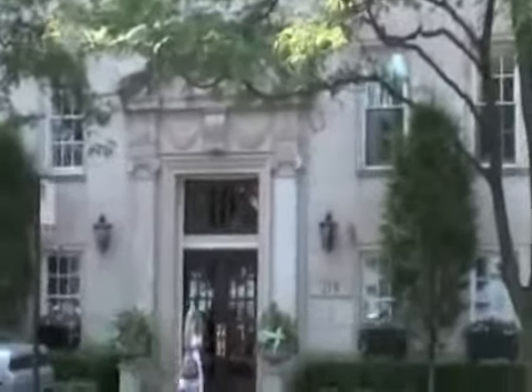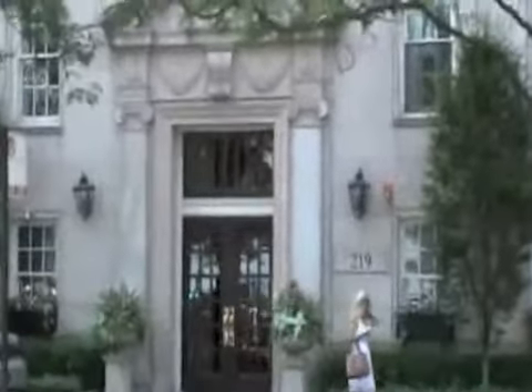This is 219 East Lakeshore Drive, and we'll be going to the sixth floor. Welcome to 219 East Lakeshore Drive, Unit 6D.